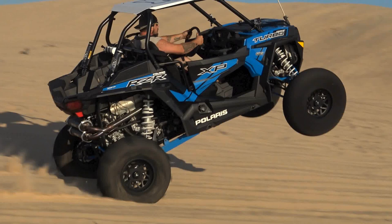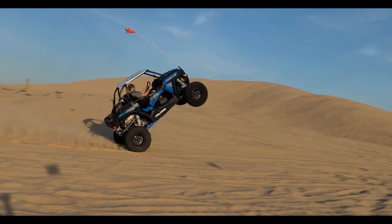This is part two of our 2020 UTV Unleashed video. I'll leave a link at the very end of this one for part one. Hope you guys enjoy the footage.